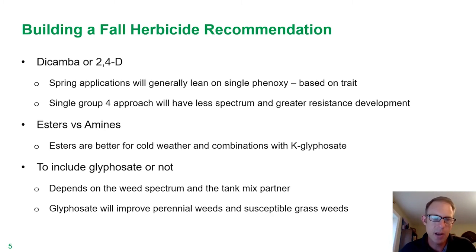One point that we try to emphasize is that utilizing just a single Group 4 active, be it dicamba or 2,4-D, in general you're going to see less spectrum. And obviously if you're using this over and over, you can see the potential for greater resistance development. That's why we really like products like Spitfire, Burnmaster, and Weedmaster. In a handful of trials over the years, when you put dicamba and 2,4-D together, you get greater spectrum and the two seem to help one another.